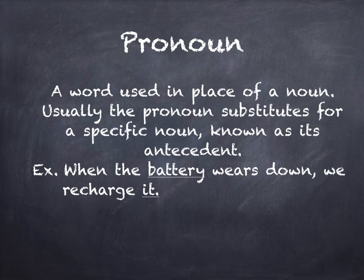Here's an example: When the battery wears down, we recharge it. 'It' is the pronoun taking the place of the antecedent, battery. You could just as well say, when the battery wears down, we recharge the battery. They both mean the same thing.